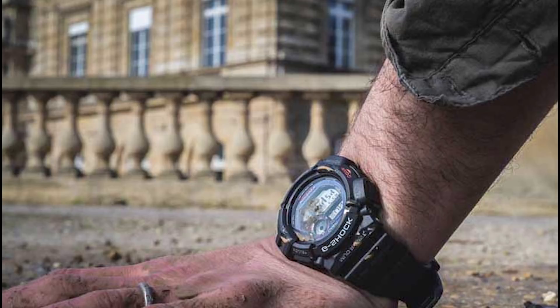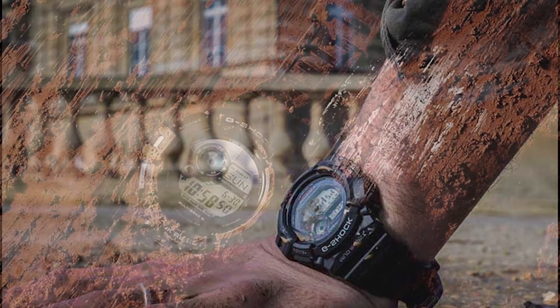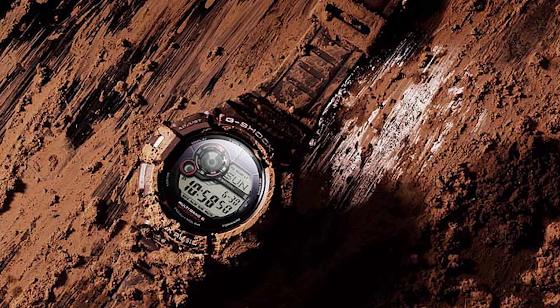First and foremost we need something that's going to be able to tell the time very easily, and that is the Mudman. It is a G-Shock — at a glance the digital display really works well in a situation like this. This is also a solar watch, so you have the LED backlight which is also solar powered. It's 50mm by 51mm, 19mm thick — a badass watch, big and bold.